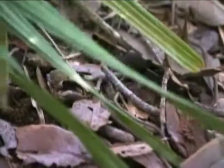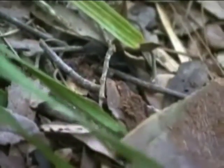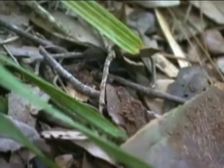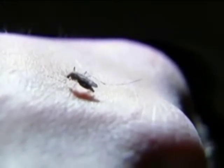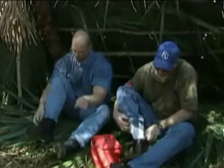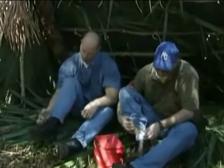Insects are to the tropics as sand is to the desert — they thrive in a tropical environment. Many insects carry diseases and parasites. Mosquitoes, especially the Anopheles variety, can carry malaria. Blood-sucking insects like ticks are also common in the tropics.